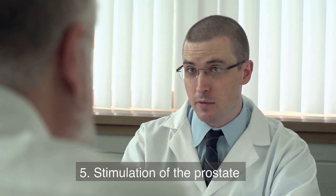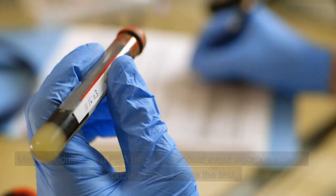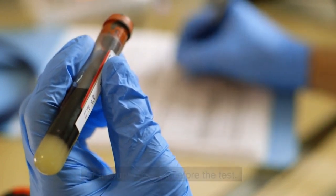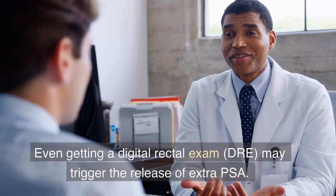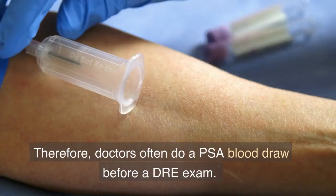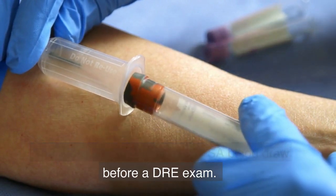5. Stimulation of the Prostate. Men scheduled for a PSA blood test should avoid vigorous activity for a couple of days before the test. Even getting a digital rectal exam may trigger the release of extra PSA. Therefore, doctors often do a PSA blood draw before a DRE exam.